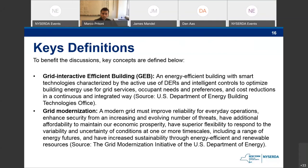Grid modernization is really looking at improving reliability for everyday operations, enhancing security, adding affordability to maintain economic prosperity, and providing superior flexibility for the still-uncertain energy sources of the future — it's got to be adaptable. Those are just a couple of definitions we're using; we're not making them up from whole cloth, but as we walk into this conversation it's worth starting with common understanding of the terms.